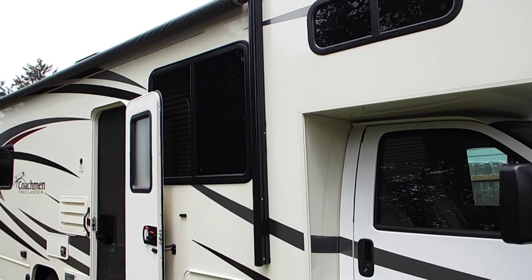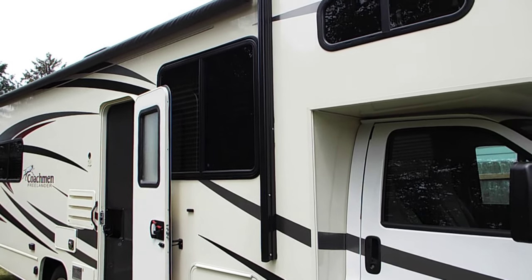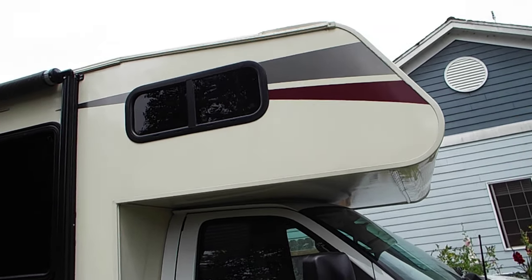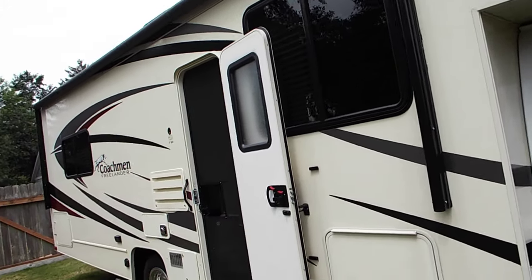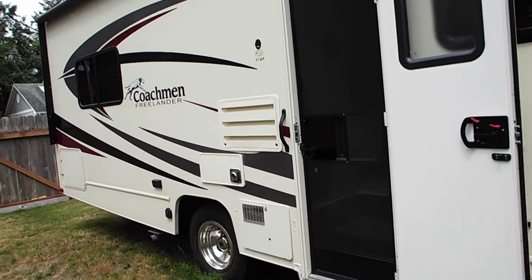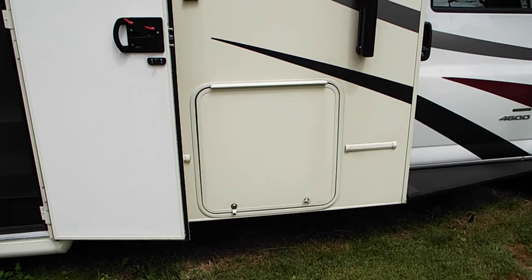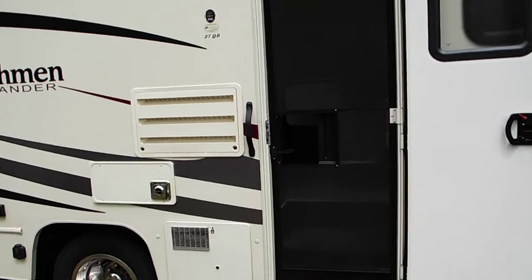There's a window above the couch, and a window above the cab-over where the bed is — one of the beds. There's a storage compartment there where you can put a TV in. We don't put TVs in there because in the daytime you can't really see them anyway.